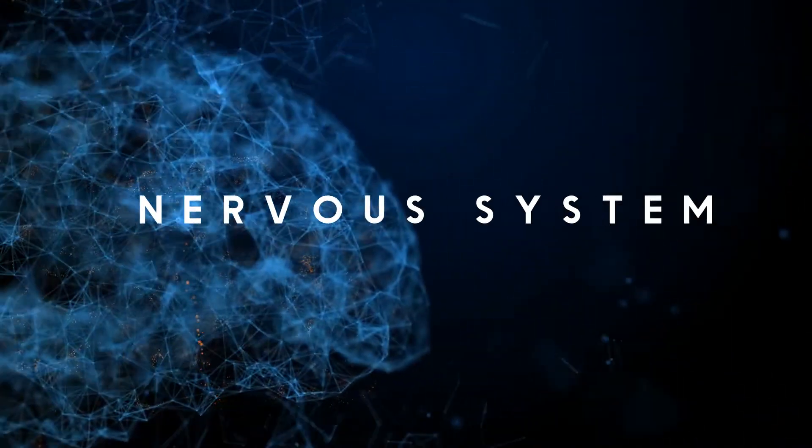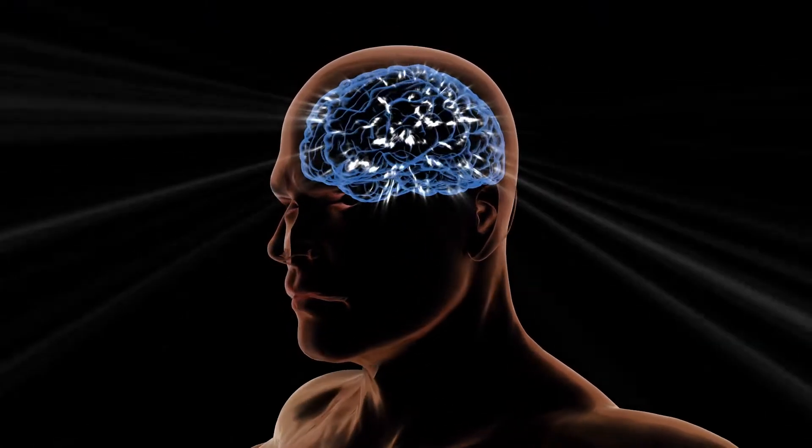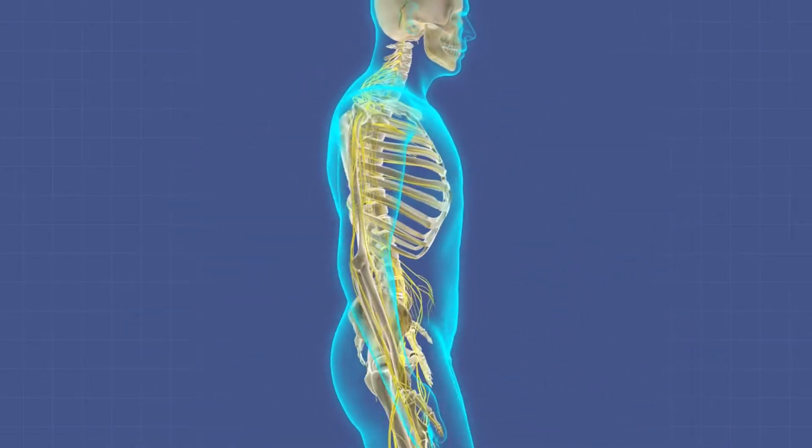The sympathetic nervous system turns on when we are under stress. This is one of the mechanisms of a stress response. The parasympathetic nervous system acts like a brake, helping us relax and turn off the stress response.